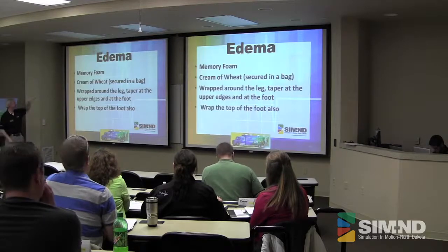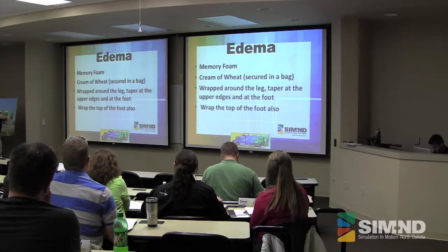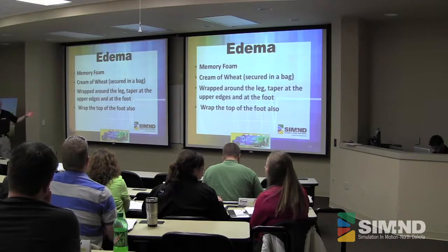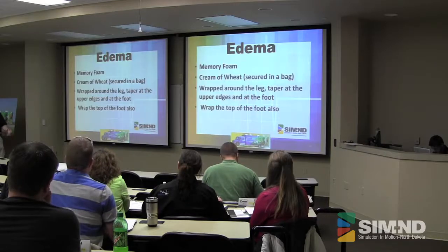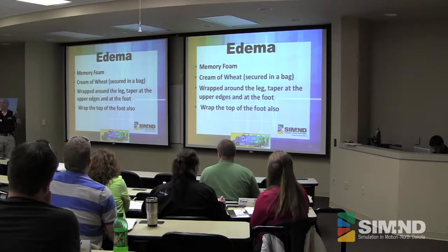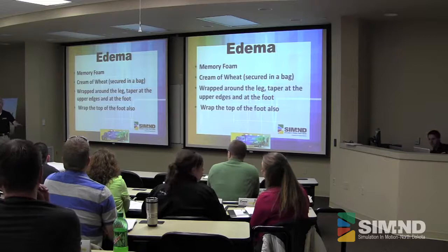Edema — memory foam, cream of wheat. You can put those in a bag and it makes a great edema. One thing we tell people: if you're going to do the lower leg, don't forget the foot. How many times do you see a patient with tremendous edema along the lower legs that doesn't extend into the foot? Wrap the foot too. Memory foam is great — if you can find somebody getting rid of a memory foam mattress, take that, you can use it for a long time. It's a little bit expensive to buy.